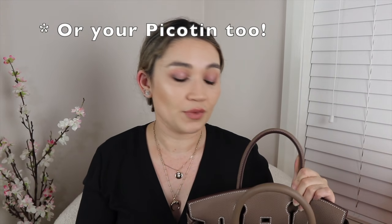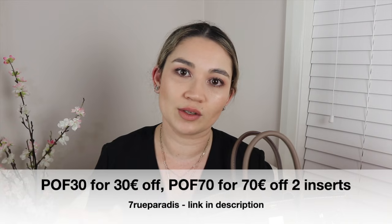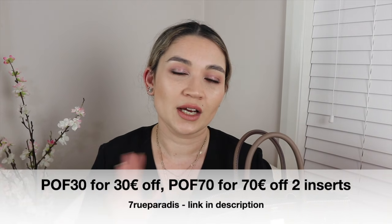I just wanted to let you guys know that I still have my coupon code with 7RuParadise, which I've spoken about on my channel many times. It is the only Hermes bag insert that I would recommend. If you are in the market for an insert for your Birkin, Kelly, or Evelyn, I recommend the 7RuParadise inserts. My coupon code for 30 euro off is POF30, and if you're after two inserts, you can get 70 euro off with POF70 at checkout.